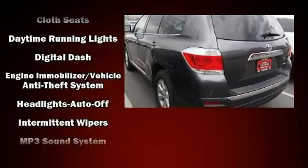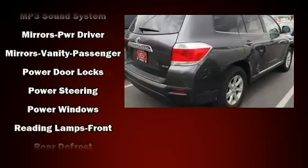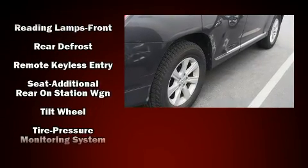All-wheel drive enhances stability in unpredictable circumstances. This vehicle has achieved certified pre-owned status by passing Toyota's comprehensive certification process.